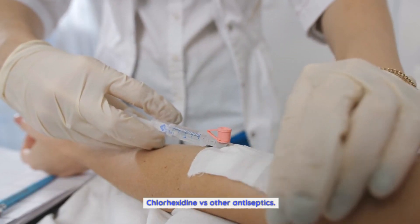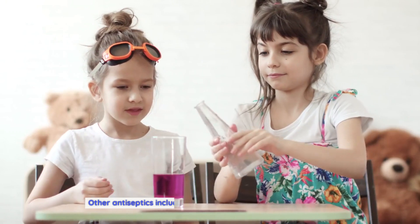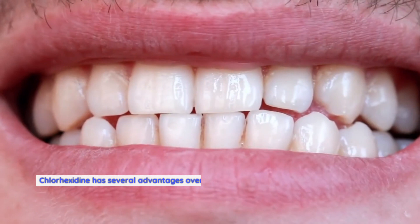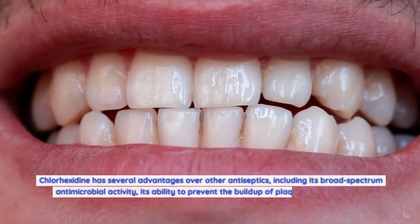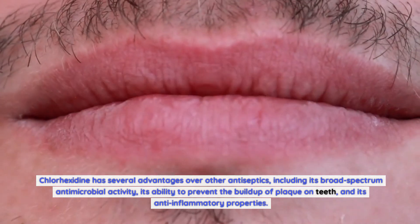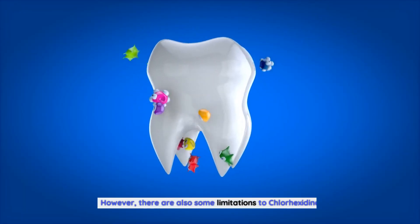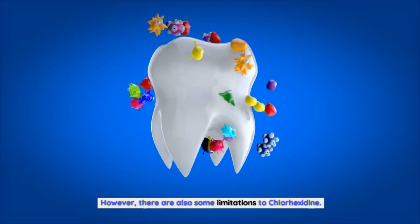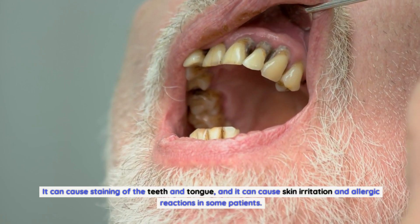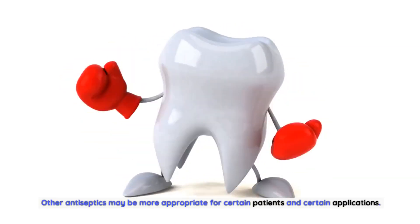Chlorhexidine vs. Other Antiseptics. Chlorhexidine is just one of many antiseptic agents that are available. Other antiseptics include alcohol, iodine, and hydrogen peroxide. Chlorhexidine has several advantages over other antiseptics, including its broad-spectrum antimicrobial activity, its ability to prevent the buildup of plaque on teeth, and its anti-inflammatory properties. However, there are also some limitations: it can cause staining of the teeth and tongue, and it can cause skin irritation and allergic reactions in some patients. Other antiseptics may be more appropriate for certain patients and certain applications.